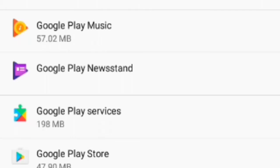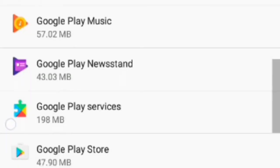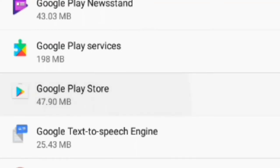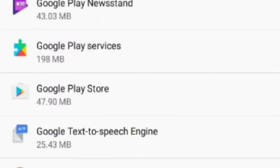I went to Google Play Services and I forced it to stop. You can also go to Google Play Store and force that to stop too. Do not press disable — do not press disable.